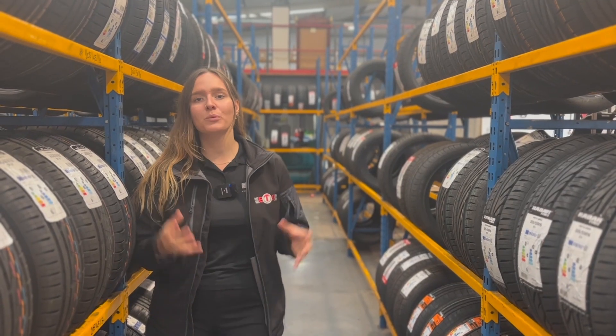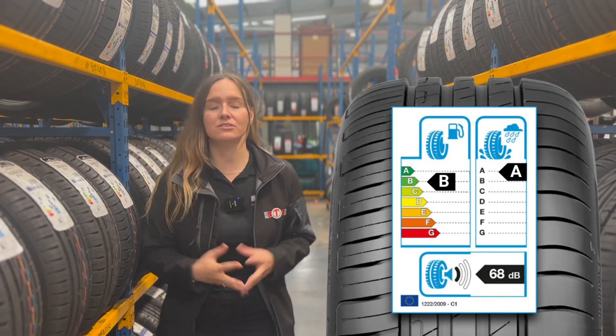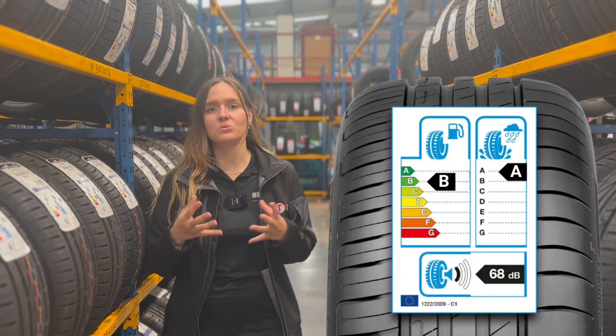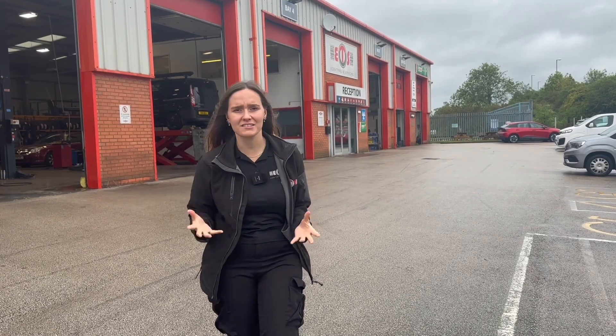You'll find a tyre's wet grip rating on the EU tyre label. These start at A, which is the best score for wet grip, all the way down to G, but most commonly these will be between the range of A and E. But what does this actually mean?